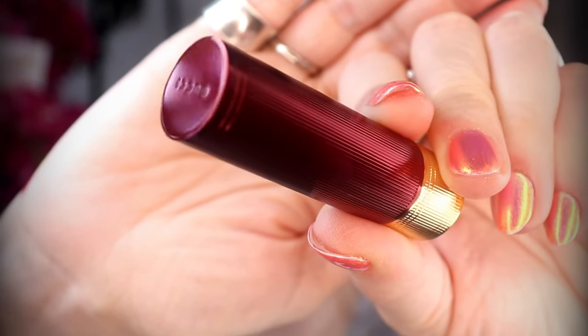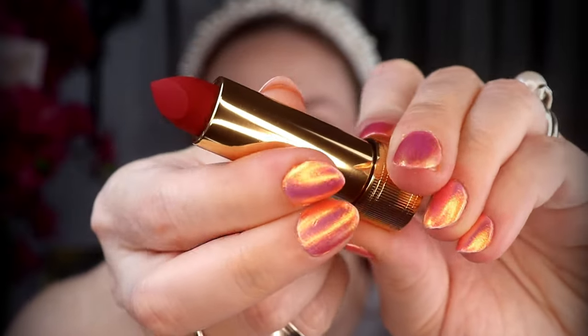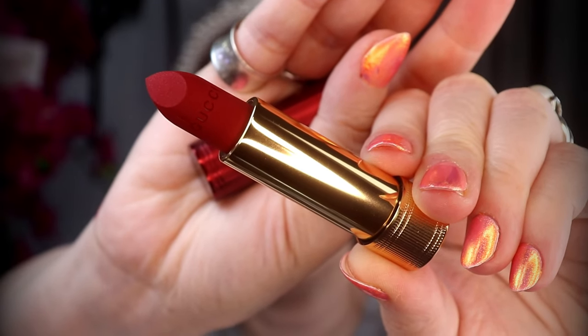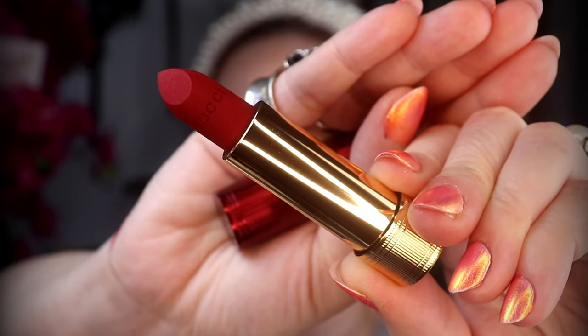This is the Gucci Velvet Matte Lipstick. I picked it up in the shade 509 Rosa on Cora, described as a cranberry scarlet. It's currently out of stock on Sephora, but you can pick it up on Gucci's website and a couple other major department stores. It's $47 and there are 3.4 grams of product. It has an 18-month shelf life. I'm not fond of the packaging — it's small. It feels nice and comfortable in my hands, but it doesn't scream luxury to me. It has the aesthetic of Gucci, but it's not something that stands out in my collection and screams 'wear me.'